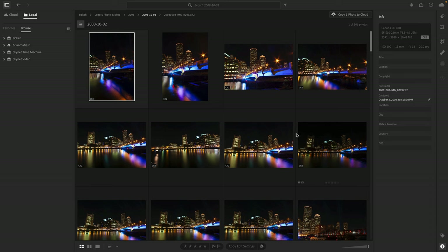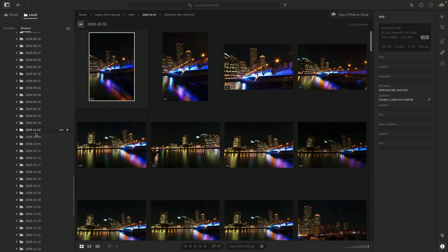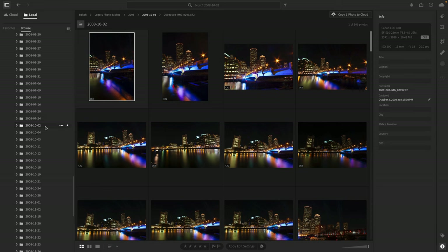You can see here are a bunch of photos that I have. Looking at the breadcrumbs, they're located on an external drive called Bokeh, which has all of my photos — backups from Lightroom Cloud as well as photos I don't sync. Those photos are under Legacy Photo Backup, then 2008, then 2008-10-2. If I expand this and go to Legacy Photo Backup and then 2008 and scroll down, you can see the folder. You'll notice there's a little star — you can activate it as a favorite just by clicking on it.